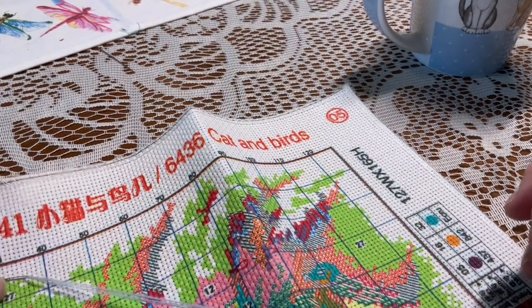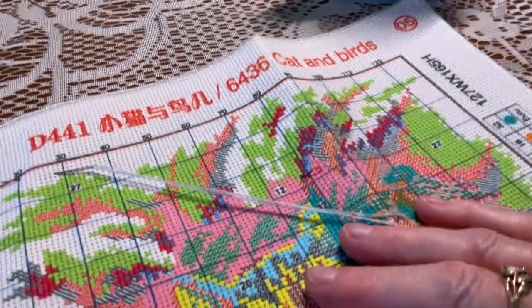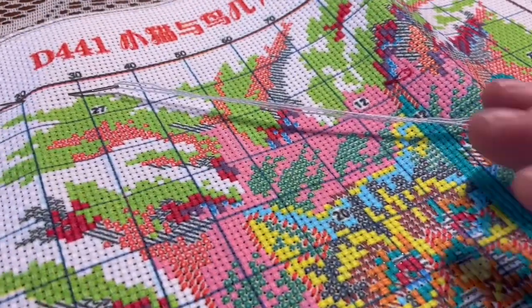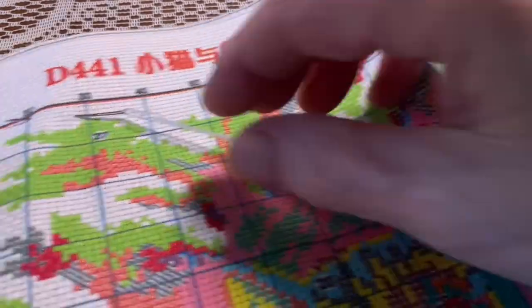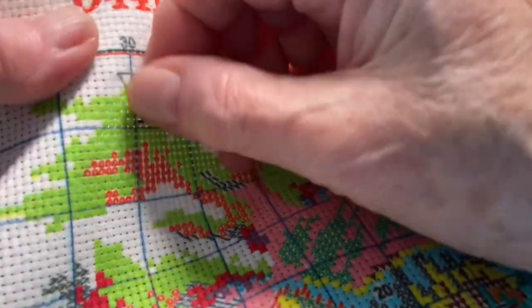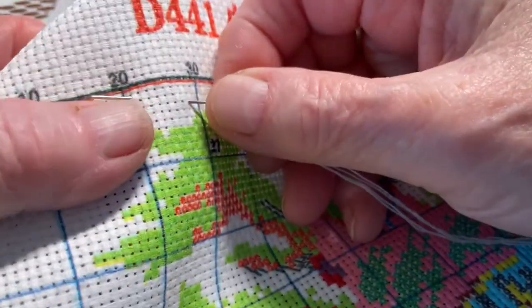We have blue jays in Canada — you know, like the Toronto Blue Jays — and I've had both in my yard. So I'm going to start in the top right-hand corner. Hopefully this isn't going to make you seasick. My hubby will be home shortly so I won't be able to do this for too long. Just took me a while to get going today, I don't know what it is.